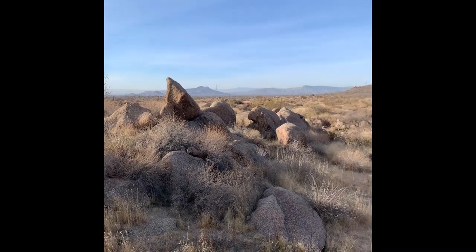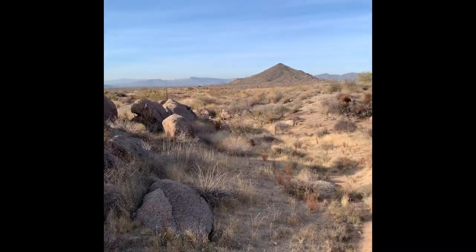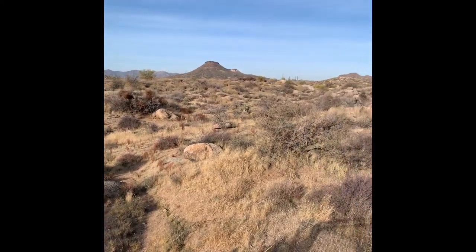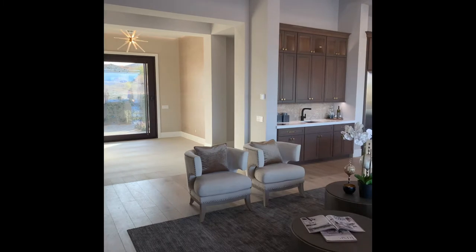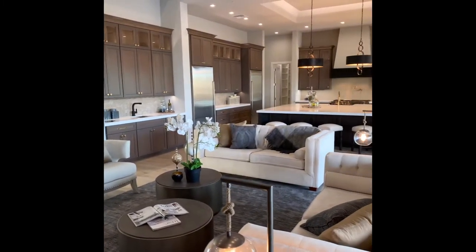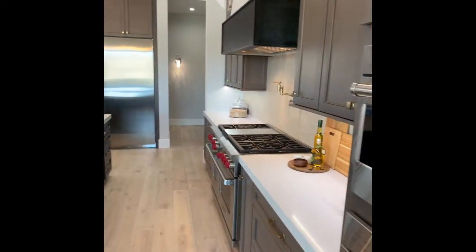Welcome home to Tallis at True North. This stunning 2020 contemporary estate is the definition of Sonoran Desert luxury at its finest. Backing to the desert preserve allows majestic views of desert vistas, mountains, and the twinkling lights of Carefree.